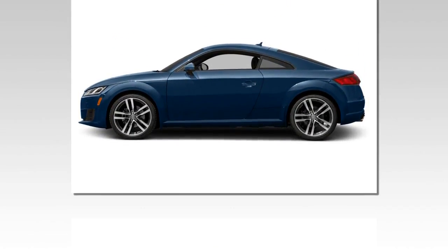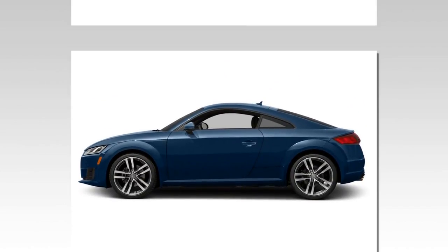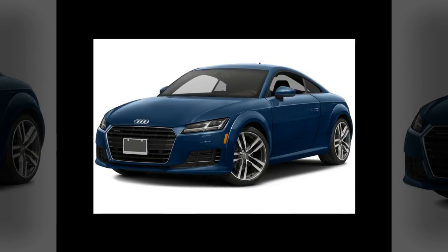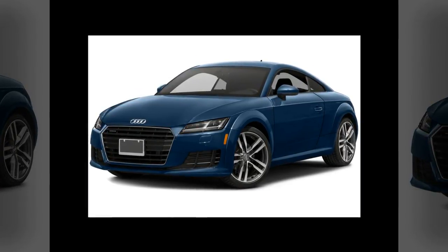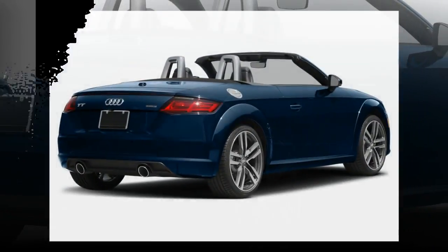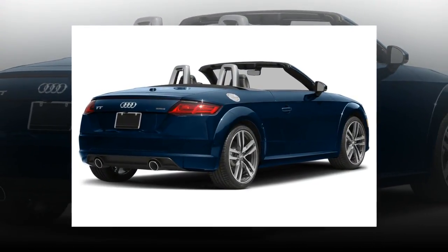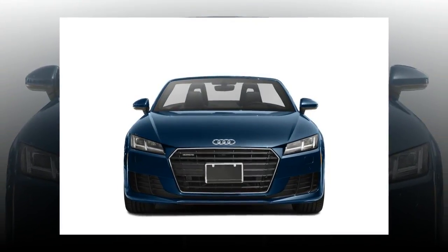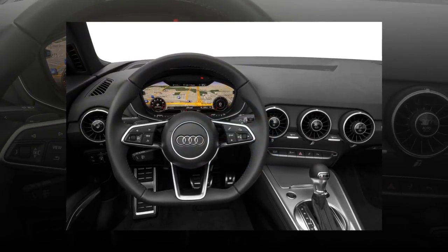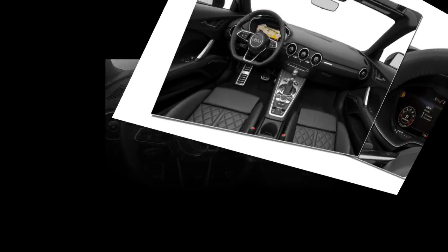Audi's kitchen sink philosophy is unique, complete with a virtual tachometer and speedometer that you can minimize, though they're still visible, to open up the space for a larger navigation map or another menu. The map itself can span massive proportions, with scrolling and zooming via a finger pad on the MMI knob. It's a rich format, though the map could use a few more street labels and faster menu transitions.